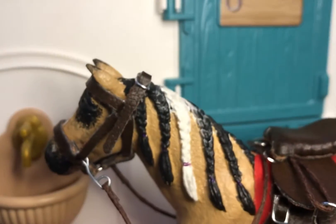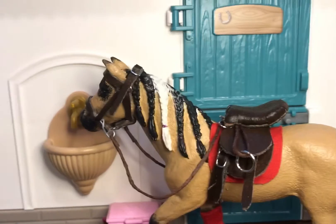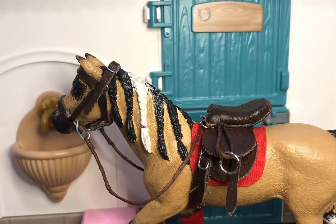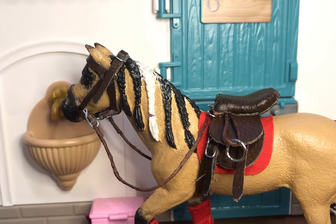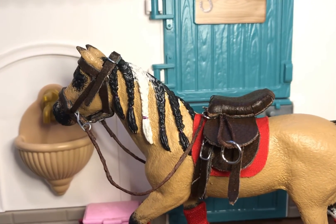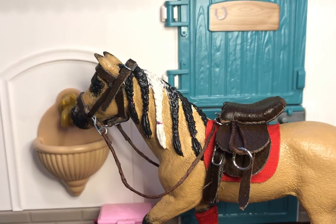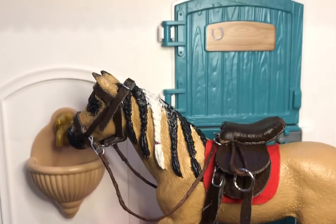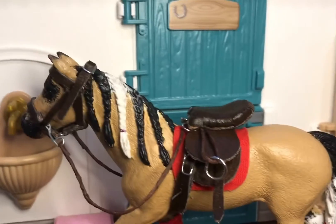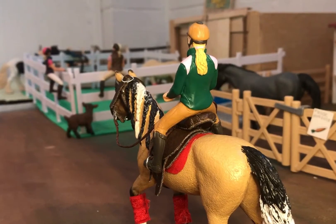It looks so fun. I haven't truly ridden Shira without a bit. I've done it around in the arena with just a halter and lead rope. So I'm sure she'll be just fine, but I guess this will be the real test to see what she does out on the trail with no bit. I'm certainly curious to see how her reaction is going to be. And there's her lovely braided mane as well. Ready to go, girl? Me too. And there they go.